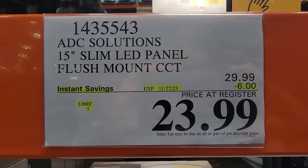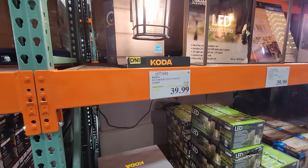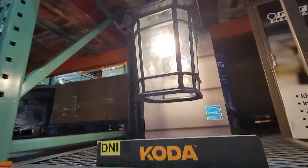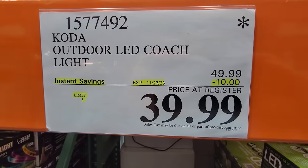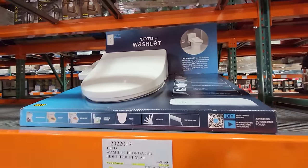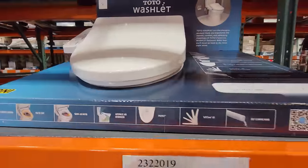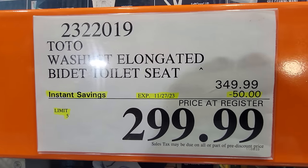A light like this would probably be $40 or close to it at Home Depot. Also for your outdoor lighting, here you have the Koda Outdoor LED Coach Light. I have always liked this — it's a favorite of mine just because it looks so classy, and even classier is the price: $39.99, so $10 off. And for those of you that don't have a bidet but are looking to add one, here you have the Toto Washlet. This is an elongated seat and it's $50 off down to $299.99.